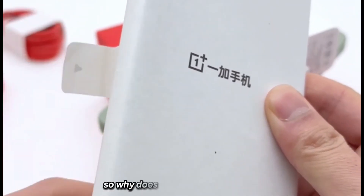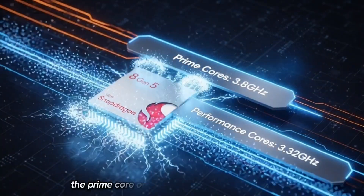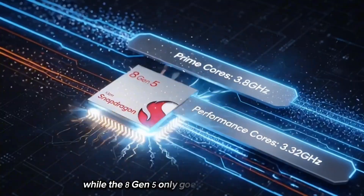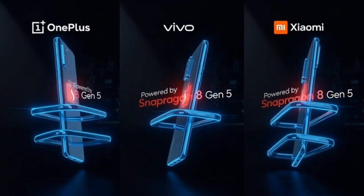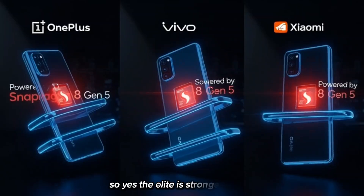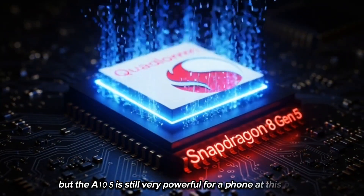So why does the Elite perform better? Simple — it has higher clock speeds. The prime core on the Elite goes up to 4.32 GHz, while the 8 Gen 5 only goes up to 3.8 GHz, and the other cores are also faster on the Elite. So yes, the Elite is stronger overall, but the 8 Gen 5 is still very powerful for a phone at this price.